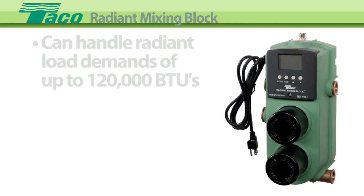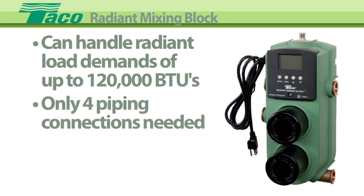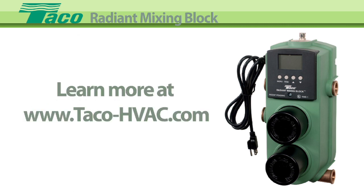The Radiant Mixing Block can handle radiant load demands of up to 120,000 BTUs, and with only 4 piping connections needed, the RMB greatly reduces the time and space required for installation. Learn more at Tayco's website, www.tayco-hvac.com.